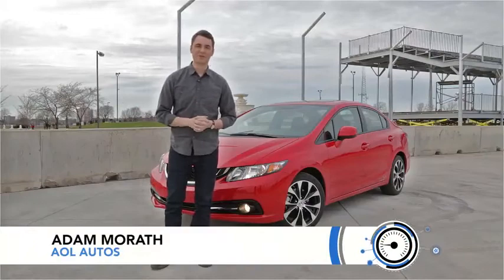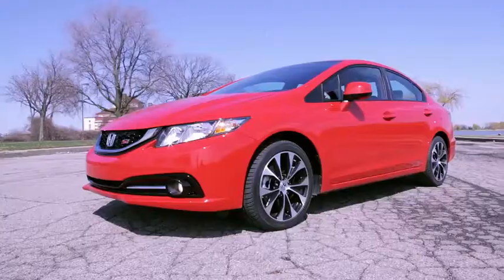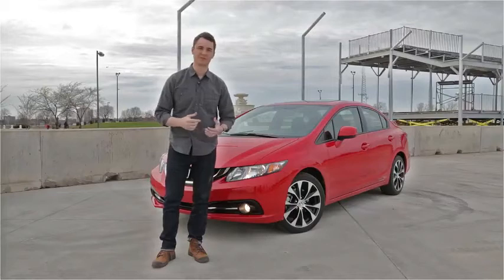Hi, I'm Adam Mourad for AOL Autos and we are here in Detroit, Michigan at the site of the Belle Isle Grand Prix. We have with us the all-new 2013 Honda Civic SI. Let's take it for a spin.